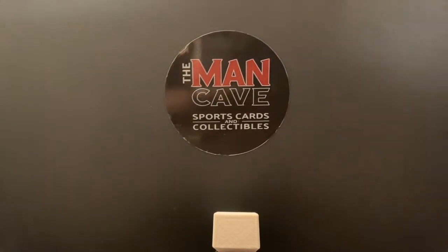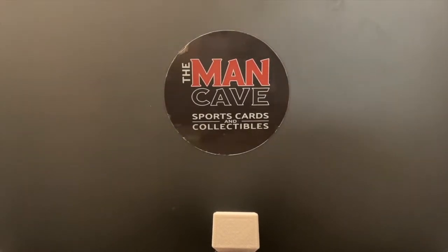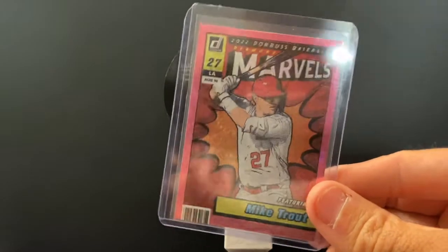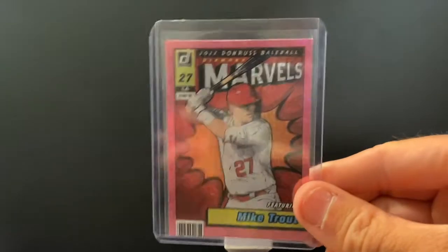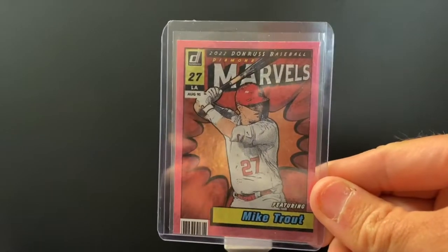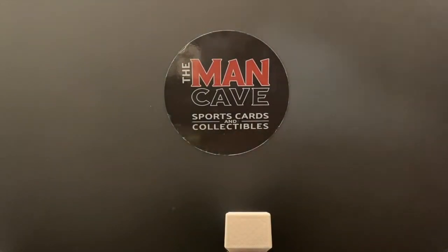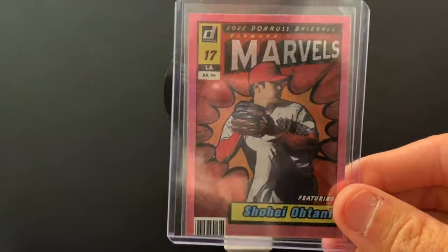Moving right along into baseball. I was really proud of Trenton — those of you who know him, he did not know a lot about baseball when he joined the shop. And you bought some baseball cards today. This is a pink fireworks parallel from Marvels — really cool design with the comic book look, and of course how could you go wrong with Mike Trout. He also picked up Trout's teammate in the pink fireworks parallel.